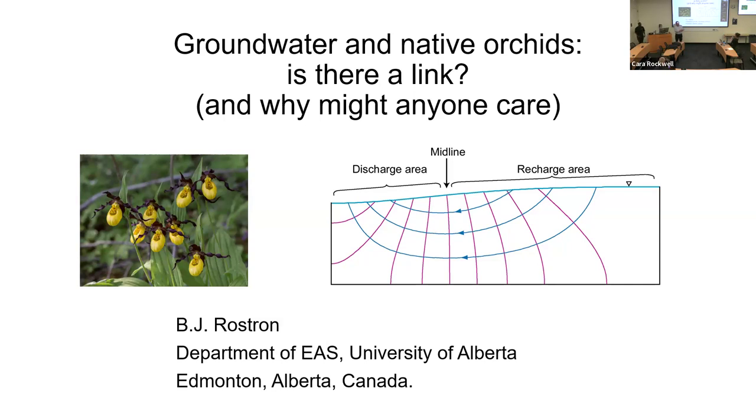Thank you all very much. I apologize again for being a few minutes late. I'm going to talk today about groundwater and native orchids.